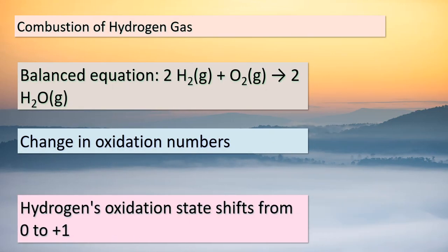Today, we're immersing ourselves in the combustion of hydrogen gas — a perfect example to illustrate the complexities of oxidation numbers. The balanced equation 2H₂(g) + O₂(g) → 2H₂O(g) showcases the transformation of hydrogen and oxygen molecules into water molecules. Pay attention to the oxidation numbers as they reveal the intricate dance of electrons. In this reaction, the oxidation state of hydrogen changes from 0 to +1, and the oxidation state of oxygen shifts from 0 to −2. It might seem like a direct exchange of electrons is happening, but in reality, there's no literal gain or loss of electrons. Instead, oxidation numbers guide us in understanding these electron shifts.